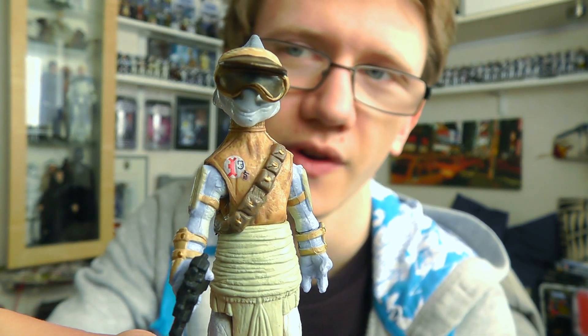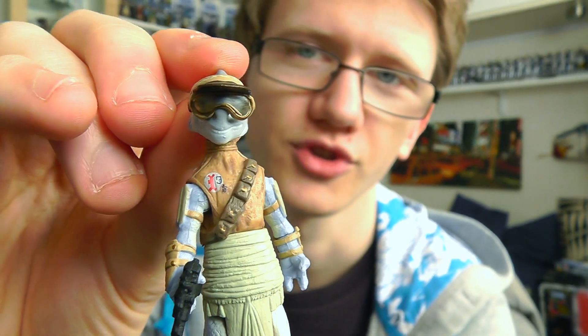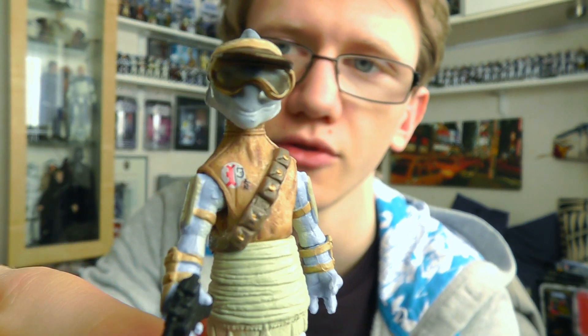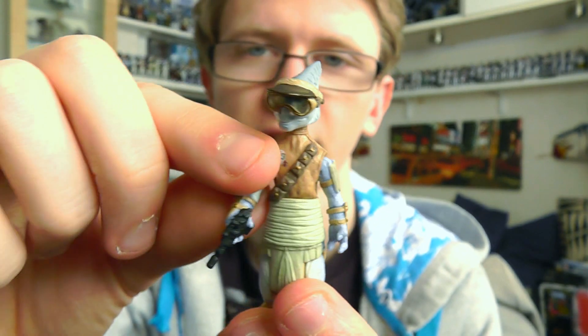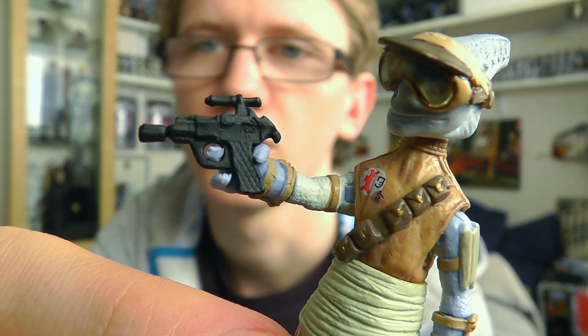It's really well sculpted and for a figure of this size, really nicely articulated as well. He has a ball joint at the neck, swivel shoulders, swivel wrists, swivel waist, swivel hips, and unfortunately no articulation in the knees or ankles — but again, for a figure of this size, it's not too bad. He does come with a blaster pistol, although while he's pod racing I'm not entirely sure what use that's going to do him.